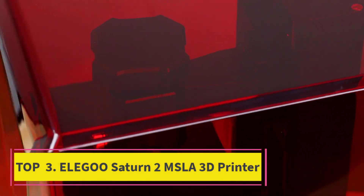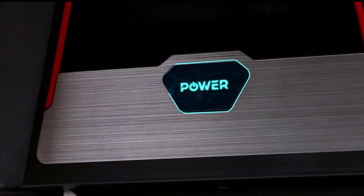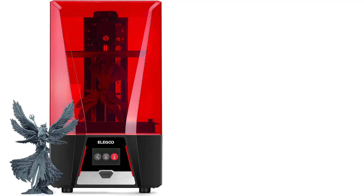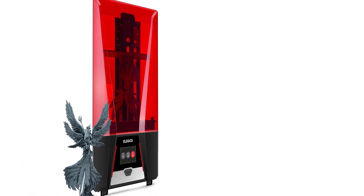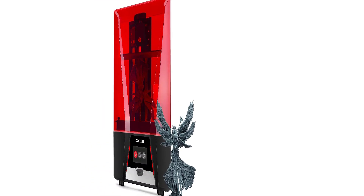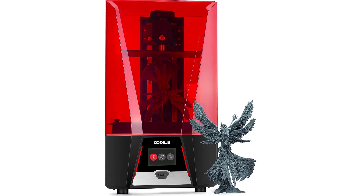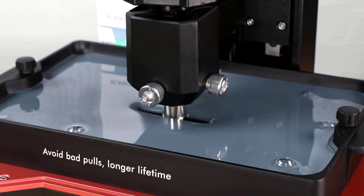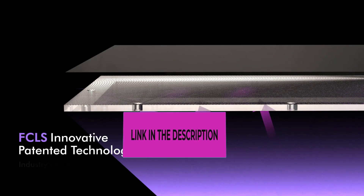Top 3: Elegoo Saturn 2 MSLA 3D Printer. The Elegoo Saturn 2 MSLA 3D printer introduces cutting-edge technology for exceptional printing precision and efficiency. Featuring a 10-inch 8K mono LCD screen with an impressive resolution of 7680x4320 and a fine XY resolution of 28.5 microns, it produces highly detailed 3D models with a quick 1-3 second per-layer cure time.